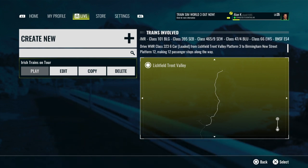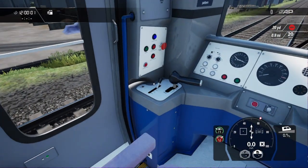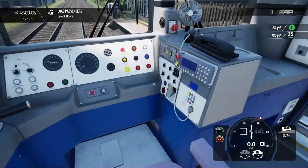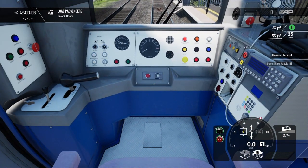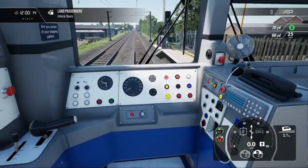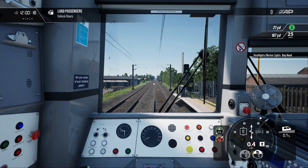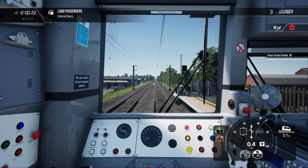We're going to drive this route today, have a look at the different liveries, and have a little chat about the trains they represent. So let's get into it — here I am in the cab, let's get this set up, and then we'll talk about the liveries and trains.